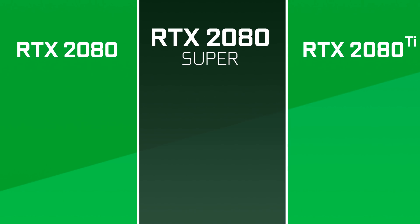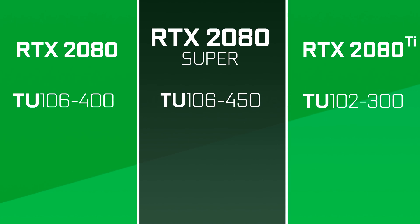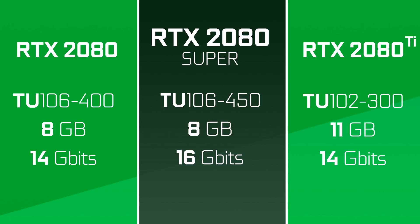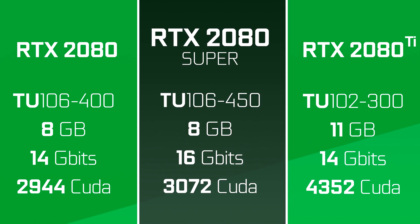The RTX 2080 Super, on the other hand, gets a new chip that we've never seen before, called the TU104-450. It's also the only one to benefit from 16Gbps memory, and it will keep its current 8GB of GDDR6. Its CUDA core count is also getting bumped up, but this time by only 128, making its total CUDA core count 3072.